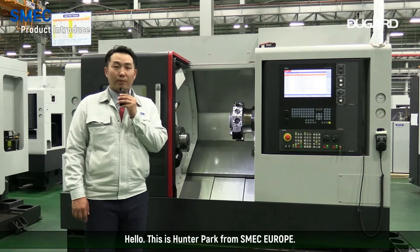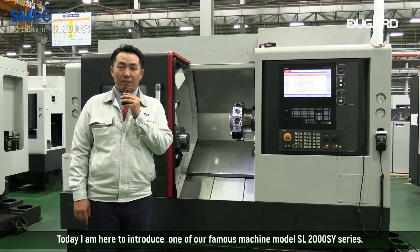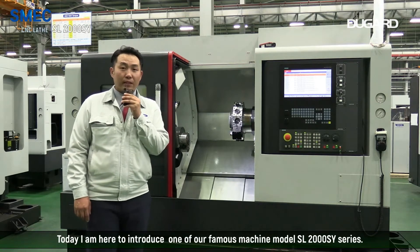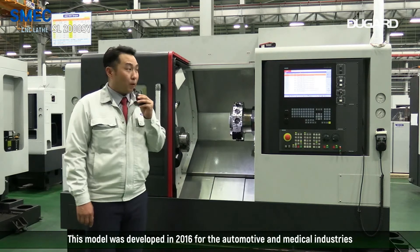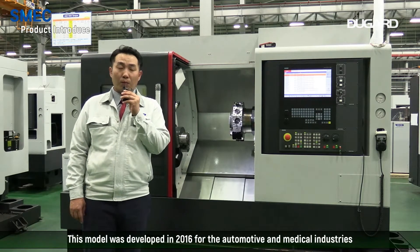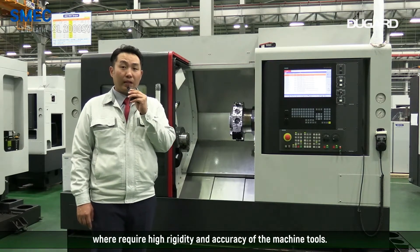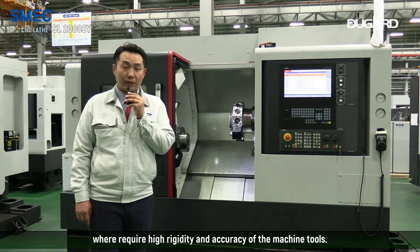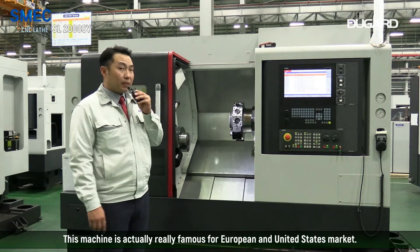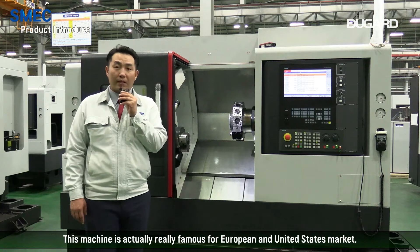Hello, this is Hunter Park from SMEC Europe, and today I'm here to introduce one of our famous machine models, the SL2000SY. This model was developed in 2016 for the automotive and medical industries, where it requires high rigidity and accuracy of machine tools. This machine is actually very famous in the European and United States markets.